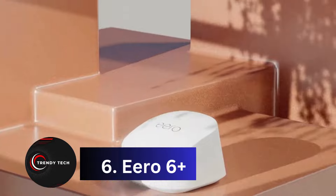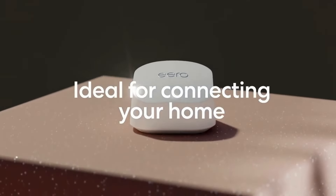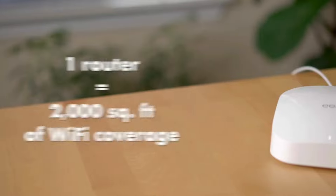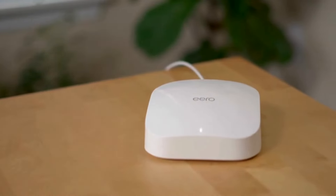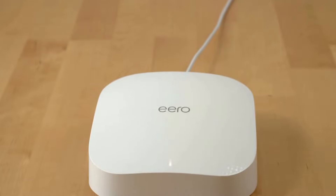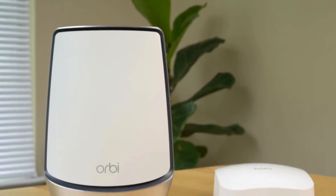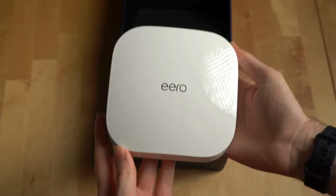Coming in at number 6, the Eero 6 Plus Wi-Fi 6 Mesh System. Consisting of three nodes, it amazed us with its blazing speeds and expansive coverage during testing. Setting up and managing it via the intuitive mobile app is a breeze, and it's the first Eero system to support 160 MHz channels. Designed for larger homes up to 4,500 square feet, its sleek low-profile nodes blend seamlessly with any decor. It also serves as a home automation hub, controlling smart devices like cameras, locks, lighting, and thermostats via its built-in ZigBee radio.